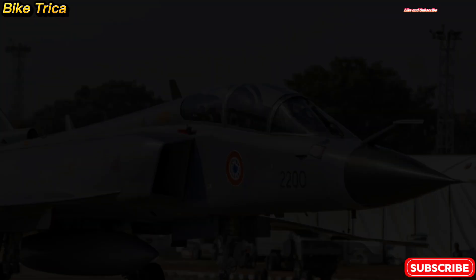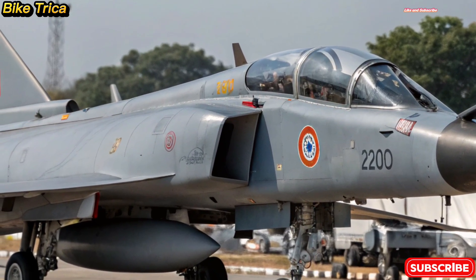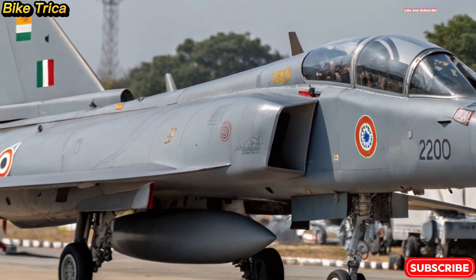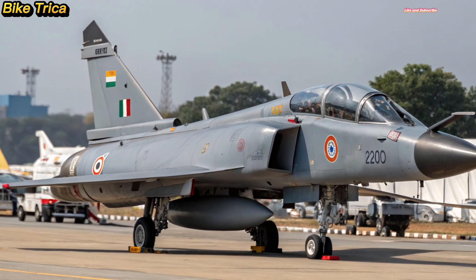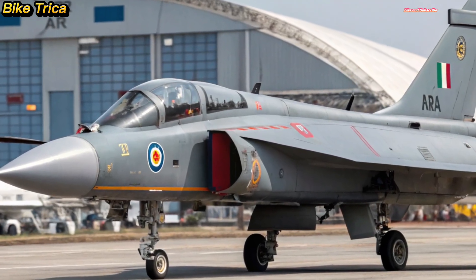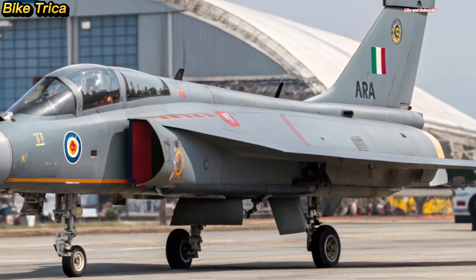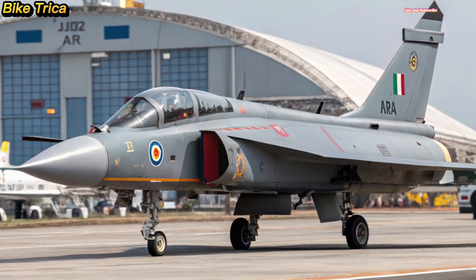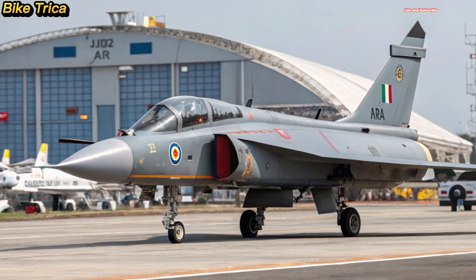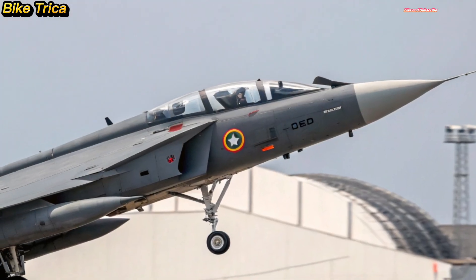Welcome back to Bike Triker. Today we bring you an exciting update about India's pride in the skies — the new 2025 HAL Tejas MK2. This next generation fighter jet is designed to strengthen India's airpower and compete with some of the most advanced aircraft in the world. Let's dive straight into its features and capabilities.